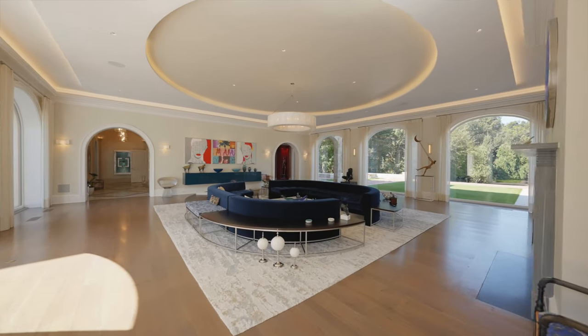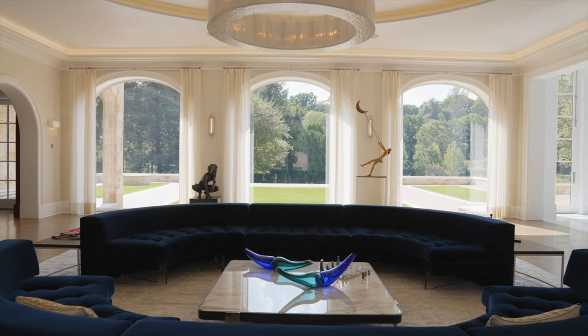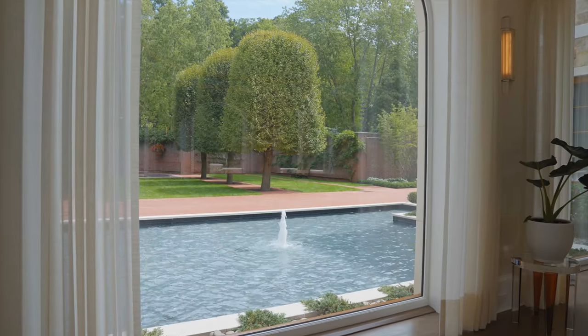I have many favourite features in this house, starting with this room that we are in. It's designed front to back with oversized windows that don't look oversized, and that's the key.